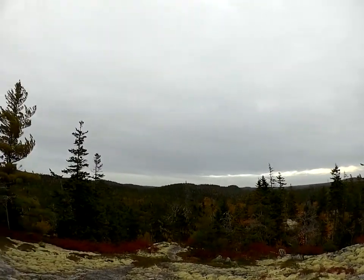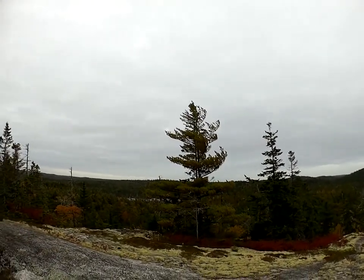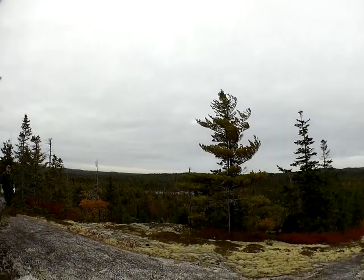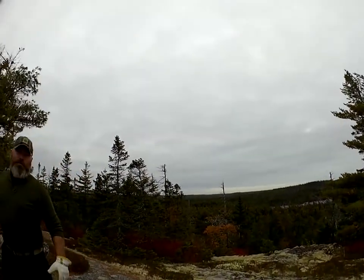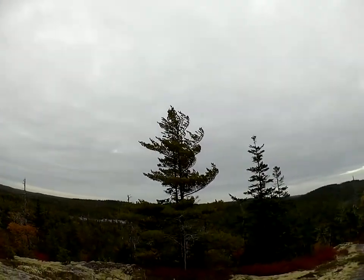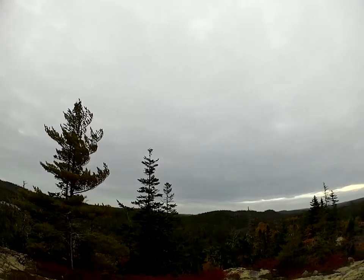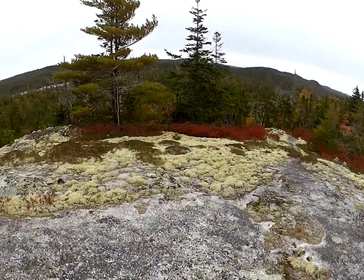We're on top of another ridge now — there's a lake down there. Doesn't look like we're going to get the camp set up here though, it's pretty rugged and pretty rocky.